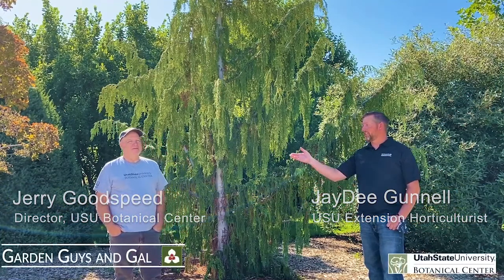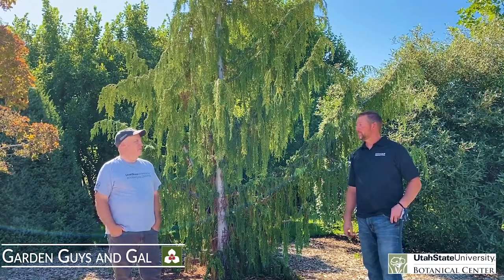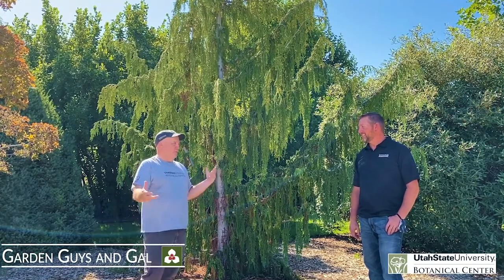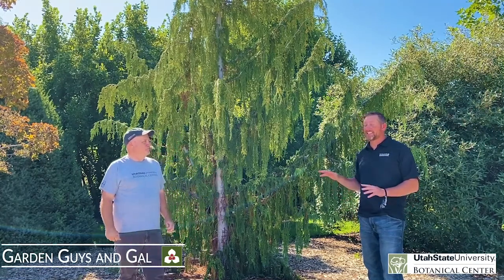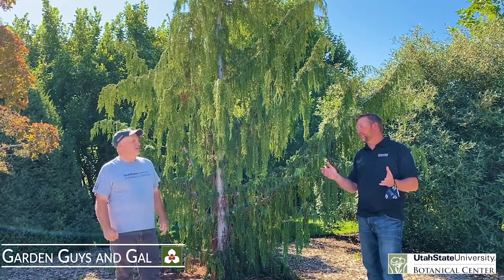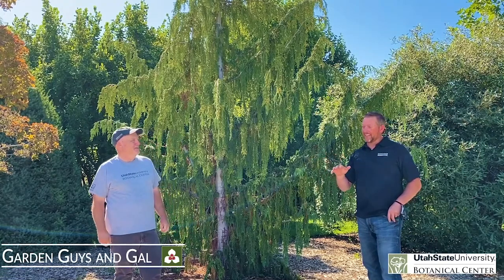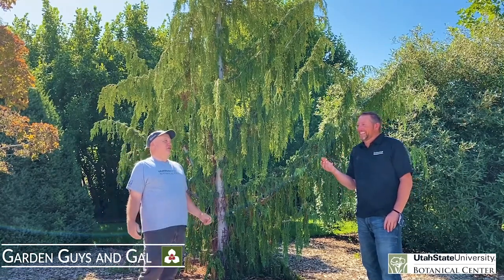Hey guys, JD here with Jerry. We're in the Varga Arboretum at the USU Botanical Gardens. We're going to talk to you about some cool conifers — there are a number of them that JD and I don't think are used enough. They're really cool and we just want to show people them. JD hesitates because these are the ones he has in his yard and doesn't want everybody to have his trees, but in the spirit of education we thought we would share.